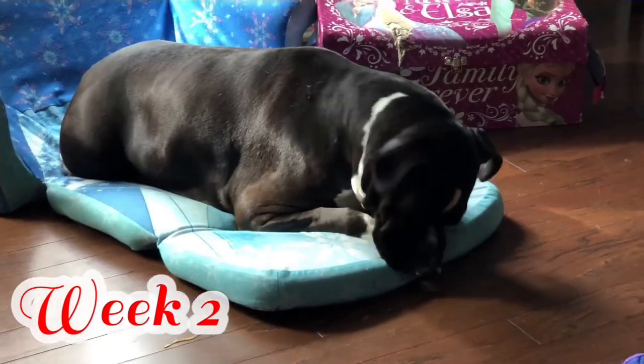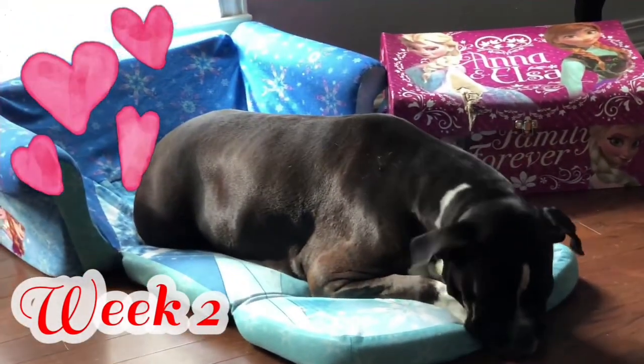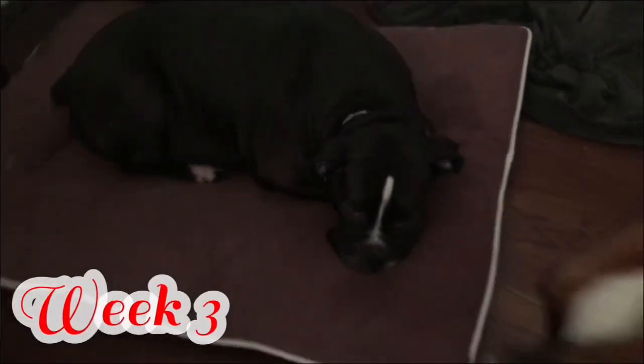More obvious signs of pregnancy in month number two include a noticeably increased appetite — remember, they're feeding seven or eight puppies. They'll also have weight gain, usually around 20 to 50 percent. Increased urination is really common, so accidents might happen. Be cautious and understanding with your dog.